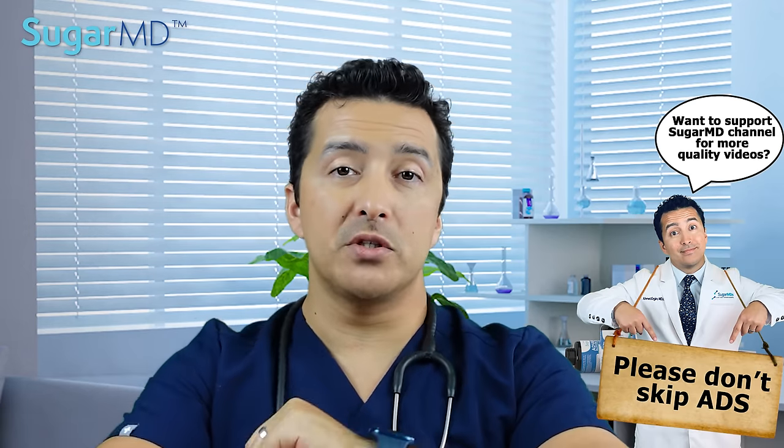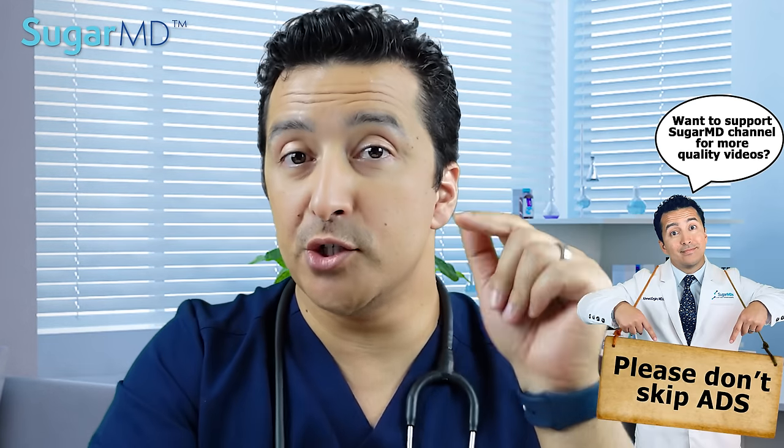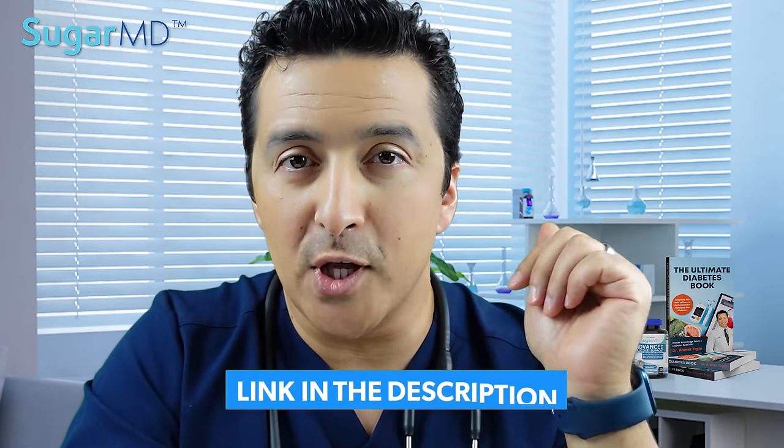Before we jump into the topic, I want to encourage you to take the quiz in the description below to win a chapter from my diabetes book. Let's move on.